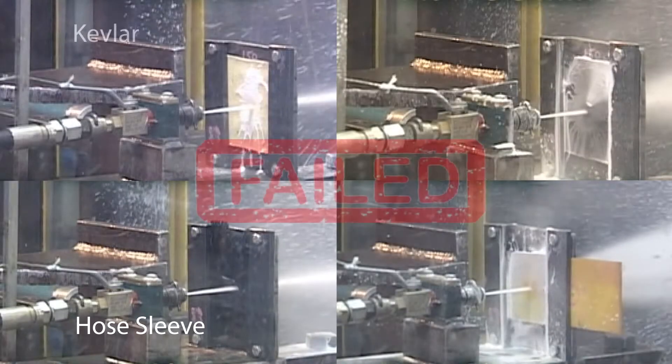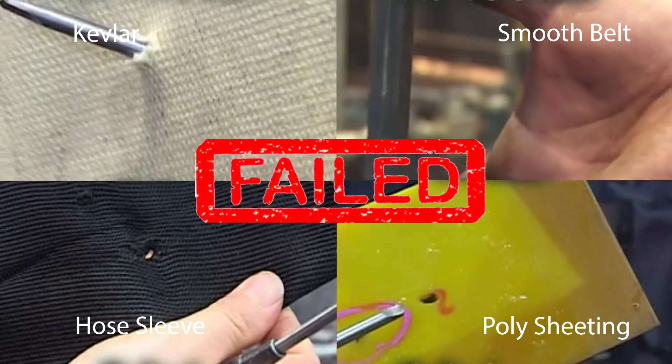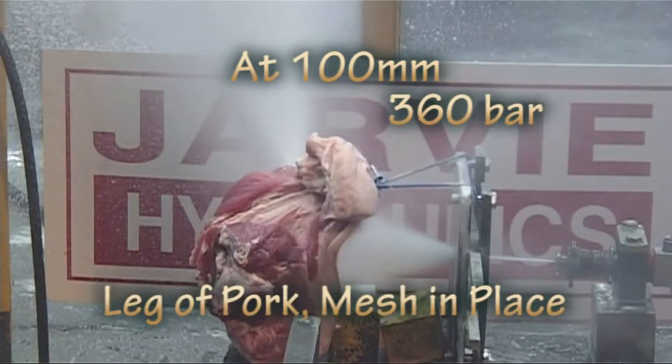In testing, other commonly used materials such as poly sheeting, hose sleeves and even Kevlar fail to stop the injection breakthrough.